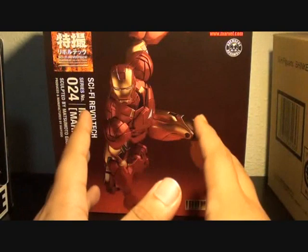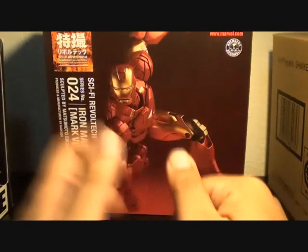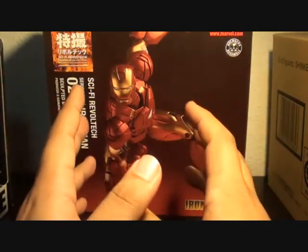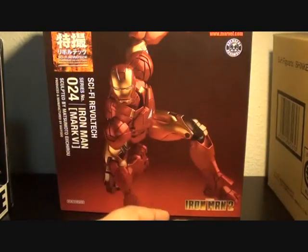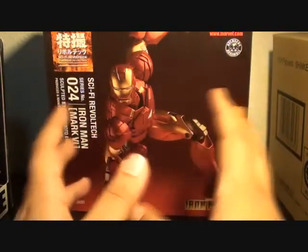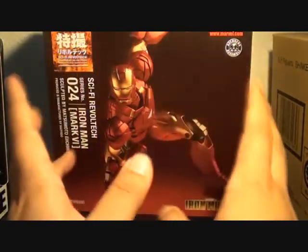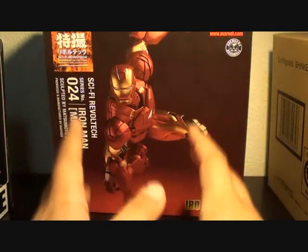I'll still be collecting figures — my wife is really supportive of what I do. I'm turning my old room in my parents' house into a toy museum of my own. I just bought a lot of shelves and things, and soon I'll show you all my collections and toys, including some figures you haven't seen for a long time.